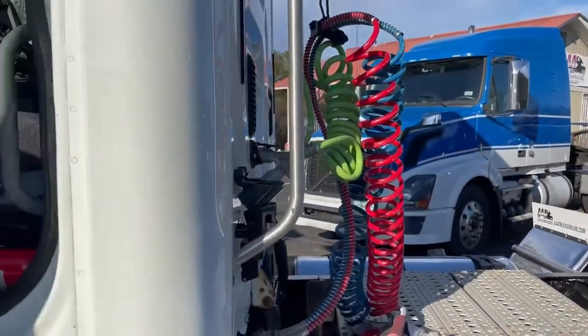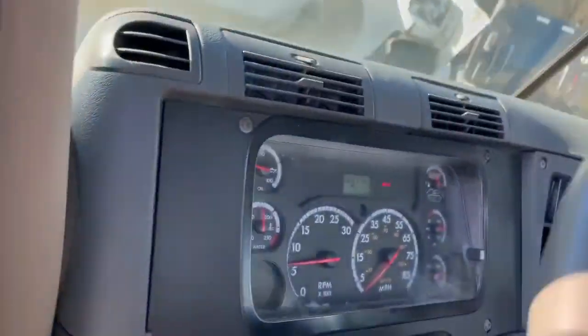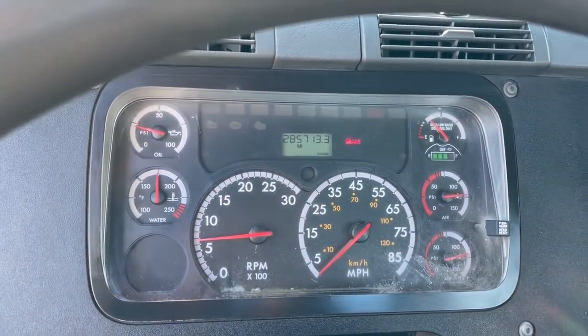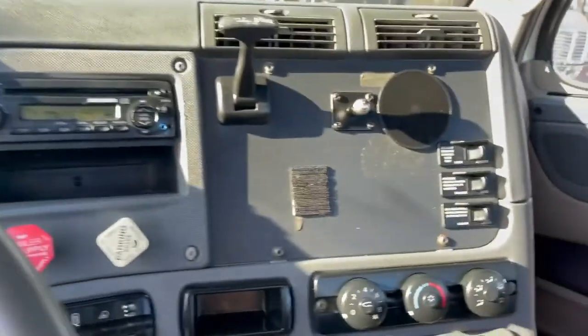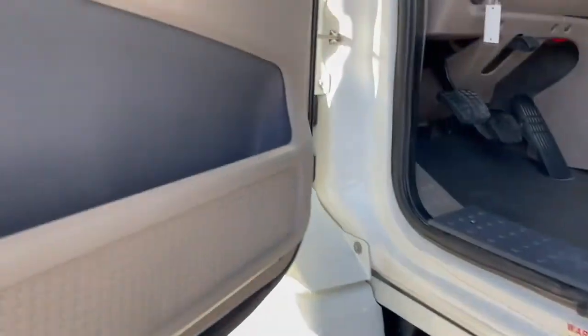Hey guys, we're doing a video at 1177. This is another Ryder fleet maintained truck with verified original miles, 285,000 ECM miles. Very nice truck, Cummins ISX 450.